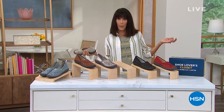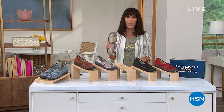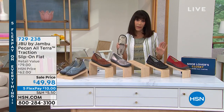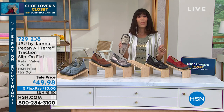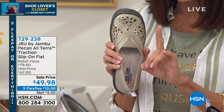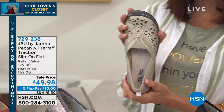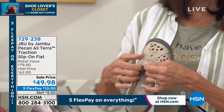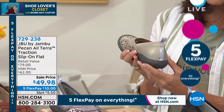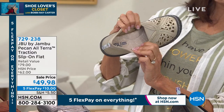Welcome back to my shoe lover's closet. Back to Jambu — another one of our fabulous top brands here at HSN. This company is out of New York, all women-run, so they know what we want and how we want it to fit. This is Pecan — the very last opportunity at this sale price. We've sold thousands. Retailing at seventy-nine dollars, our price was sixty-two; today it's forty-nine ninety-eight. You get great elastic gore at the top, beautiful faux leather upper, all-terrain, little contrast floral strap at the back, and memory foam inside with amazing arch support running toe to heel. APMA approved.